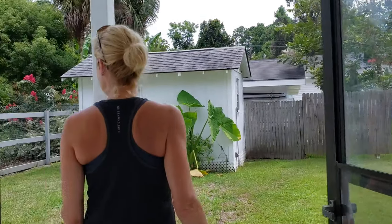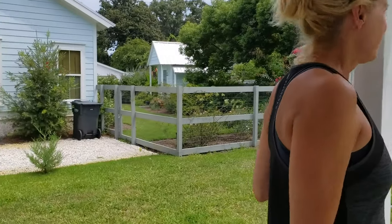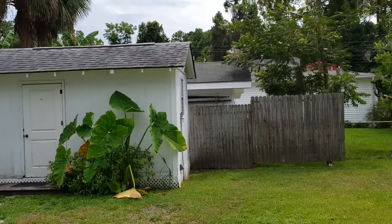Great backyard. And a little — what is that? Storage shed.